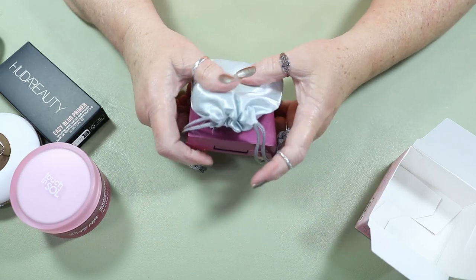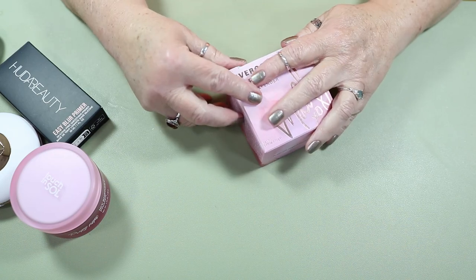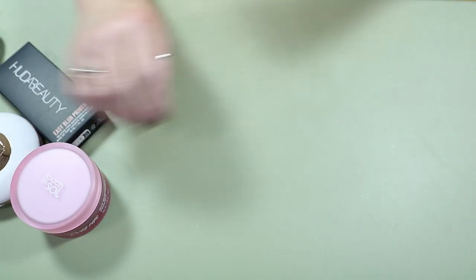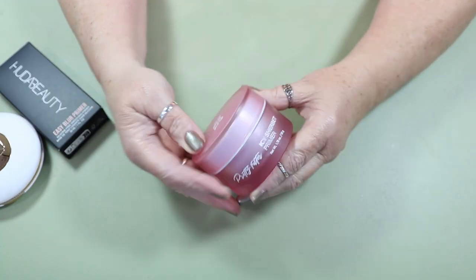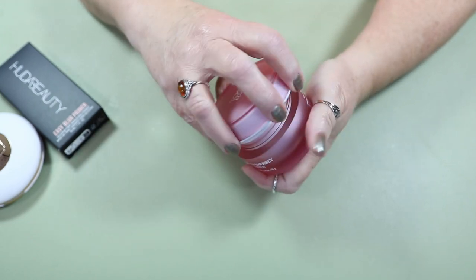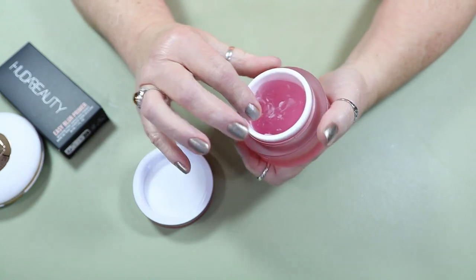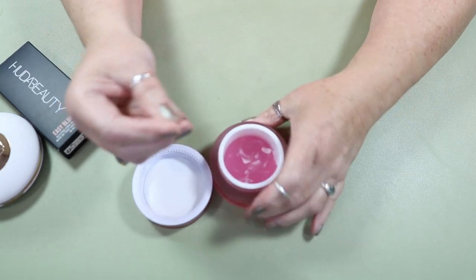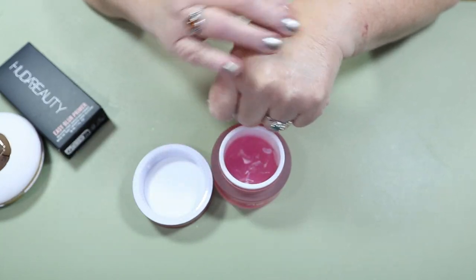Like I said, I need to use these at least three times. I go to work five days a week, so I'm pretty sure I can get all of that done. I'm going to throw the box in the trash. This is the Touch and Soul Icy Sherbert Primer. I remember when I first got this and tried it that I really liked it. I feel like it is starting to dry out a little bit, but it almost has the same consistency as that Mally.